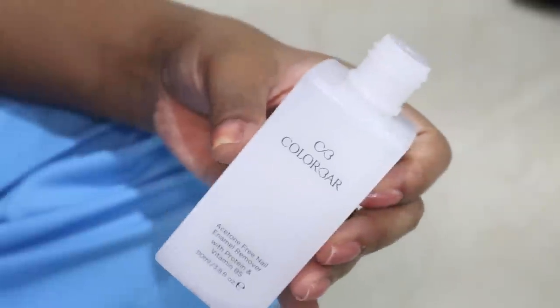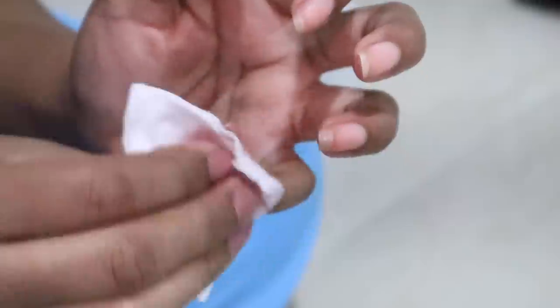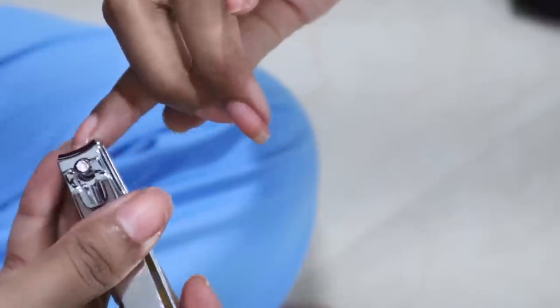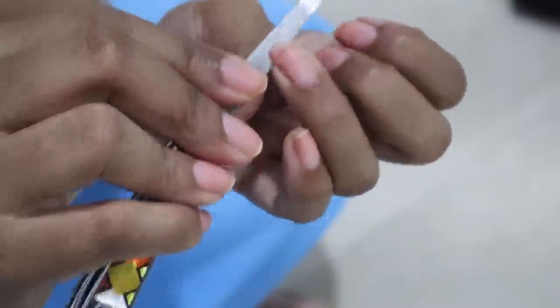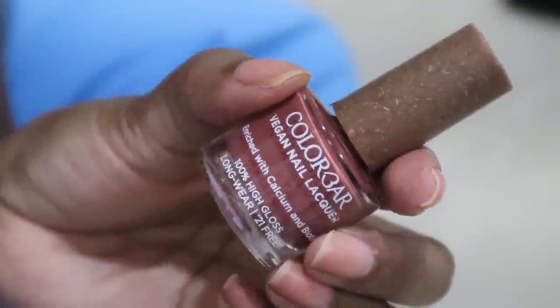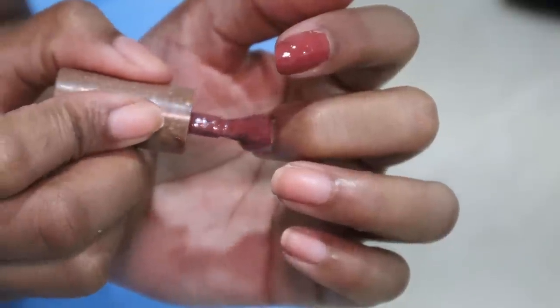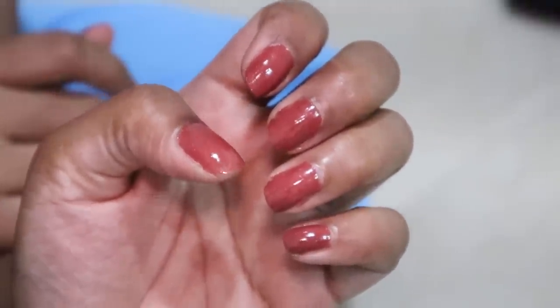I will remove my nail paint using Color Bar acetone-free nail paint remover. I thought I would go to a nail artist for gel nails — I had pictures selected on Pinterest — but the nail salons were closed, so no problem, we will do nail care ourselves. After the remover, I'm going to cut my nails, file the edges, and apply Color Bar nail lacquer in the shade Bronzer — it's an affordable formula that dries quickly.